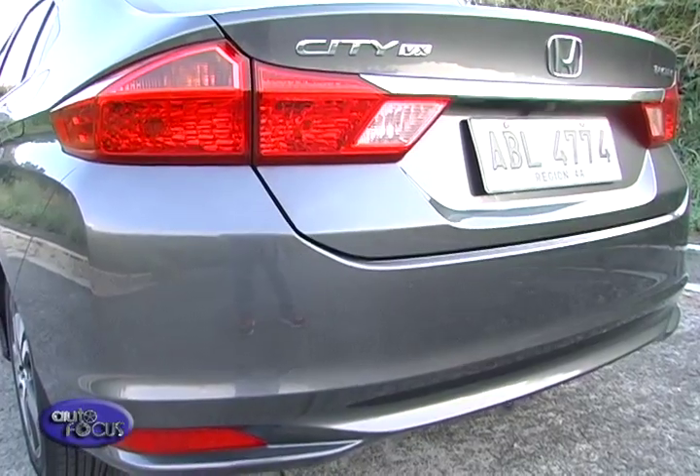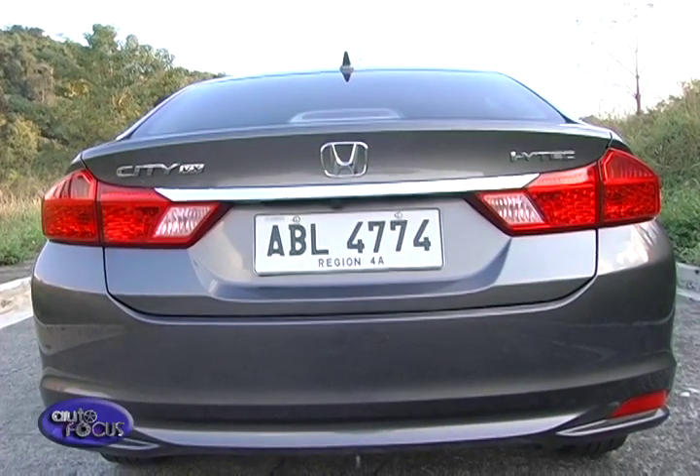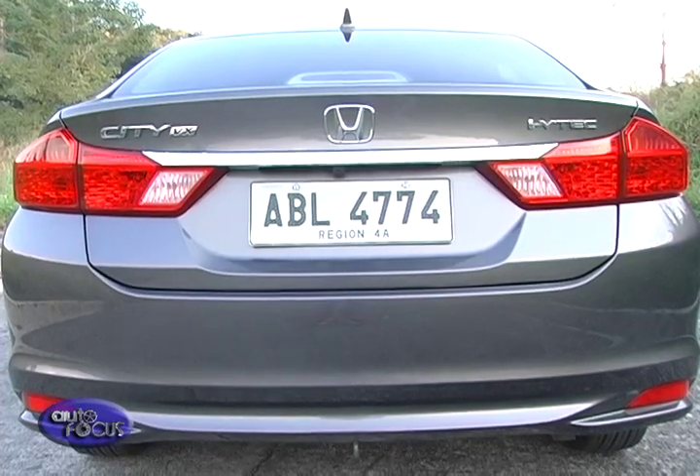Towards the rear, that character line is pinched slightly by the rear fender, meeting broad tail lights shaped like the tail fins of an arrow. They're tied together by a chrome plate garnish. A shark's fin antenna continues the sporty touch, while reflectors on the lower corners make it visible at night.